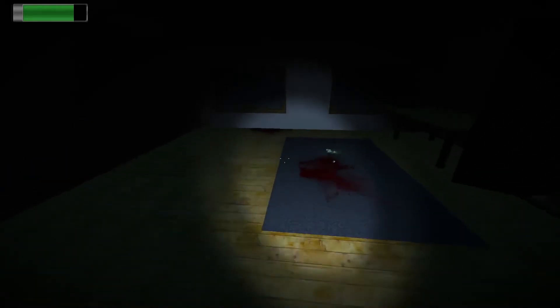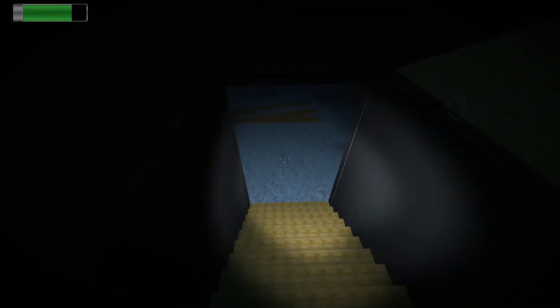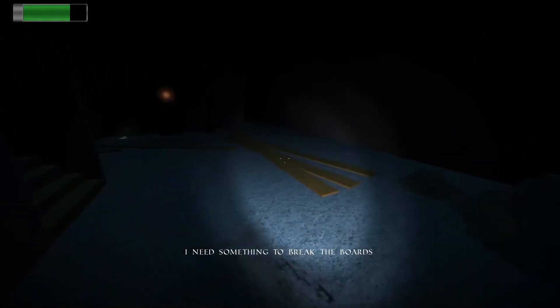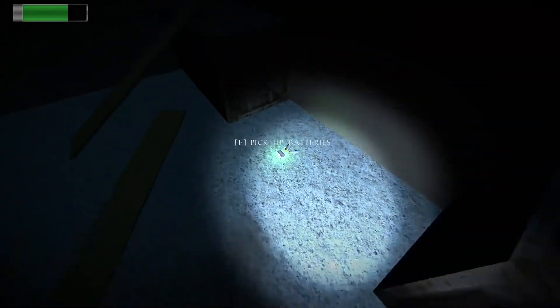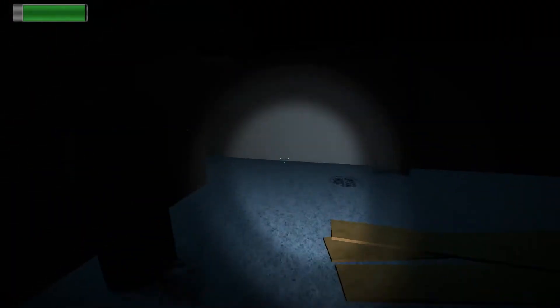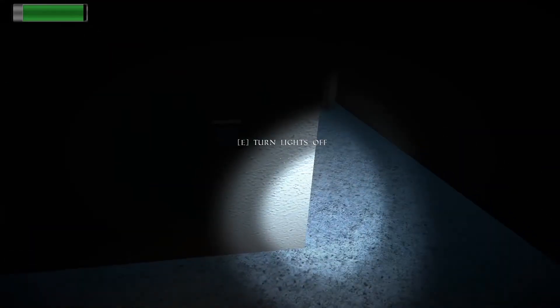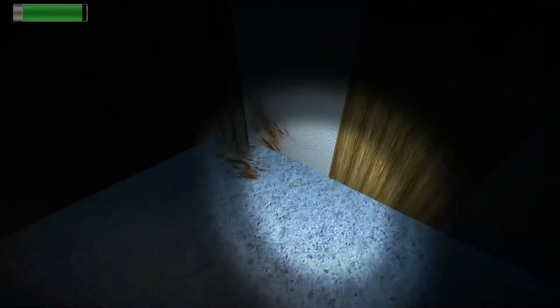Wardrobe — nothing there. There is a door here — it was locked but it is open now. There's something inside. We can go downstairs. There are more batteries down there, let's grab them. I can turn the lights on and switch off my flashlight.